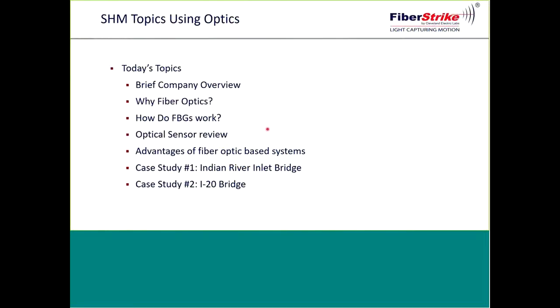Some background on fiber optics and two case studies. The first case study is our flagship, the Indian River Inlet Bridge located in Rehoboth Beach, Delaware. This was a new construction cable-stay bridge and a design-build effort led by SCADSCAP and AECOM with a minimum 100-year design life. The project was tasked to design a comprehensive structural health monitoring system to better understand the bridge's behavior and aid in long-term maintenance and operation. CEL, along with the University of Delaware Center for Innovative Bridge Engineering, developed the concepts and design for this innovative, robust fiber optic monitoring system versus conventional systems.